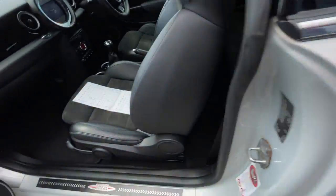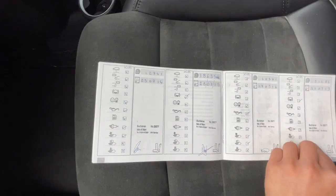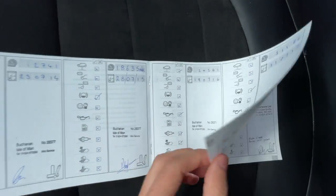I'll show you the full service history book. As you can see there, every year.